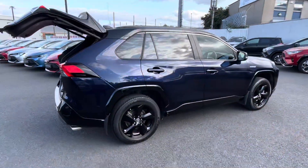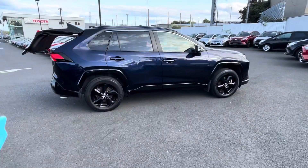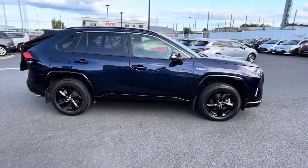This car will come with a year's warranty and a year's roadside assist. It's available to view at Toyota Longmile today — thanks for watching.